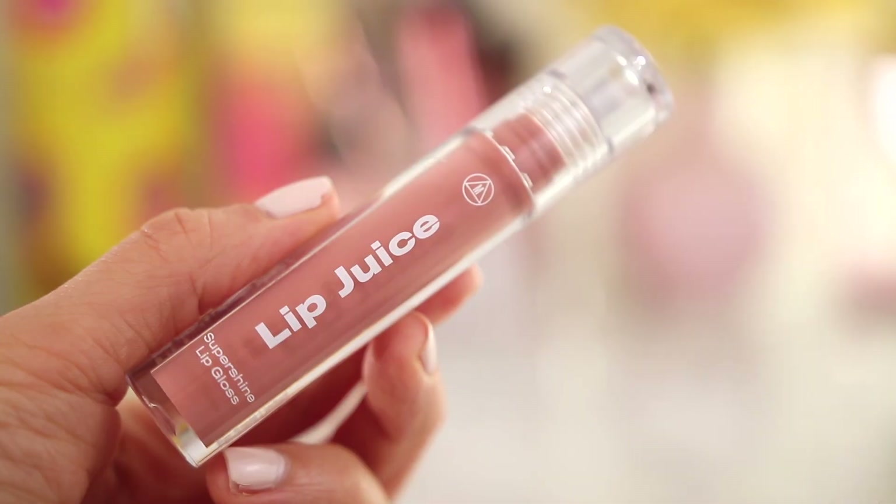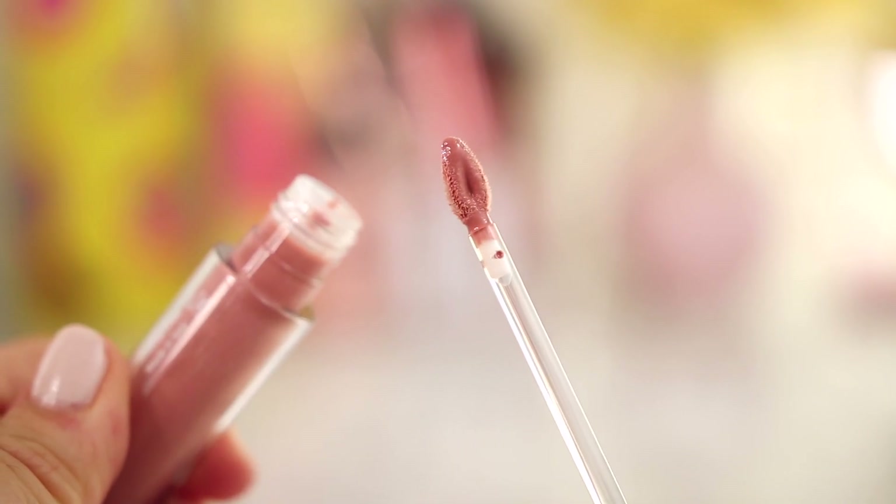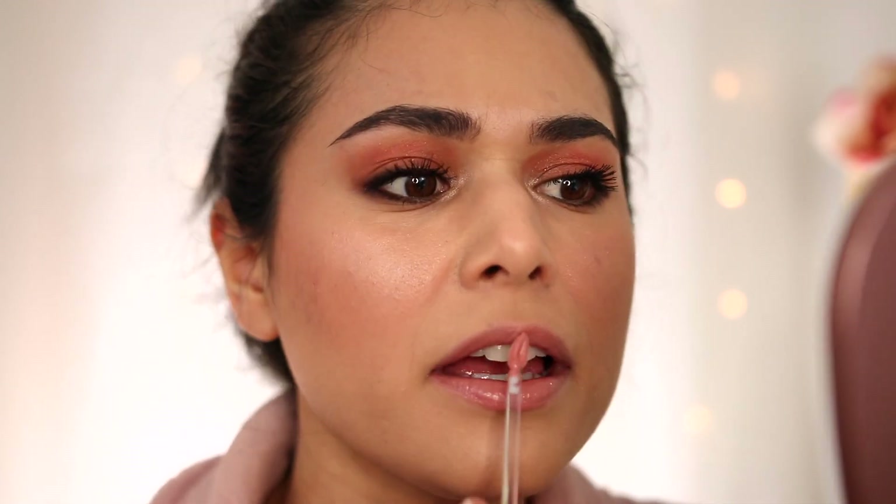I'm topping off this look with the Missguided Lip Juice Super Shine Lip Gloss at $14 — I have the shade First Date. It's going on as pigmented as a liquid lipstick. This feels good and doesn't feel sticky at all — it's got a melty, balmy consistency enriched with argan oil and mango butter, vegan and cruelty-free like the rest of the line. It's moisturizing. I have a pretty great first impression of this entire makeup line — I can see myself working every single one of these products into my regular routine. I do want to wear this look throughout the day and see how everything performs, so I'll be checking in later.